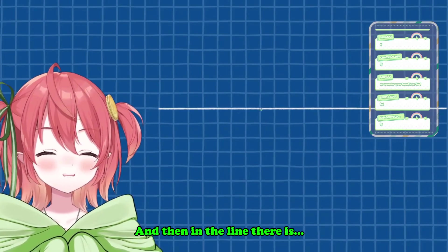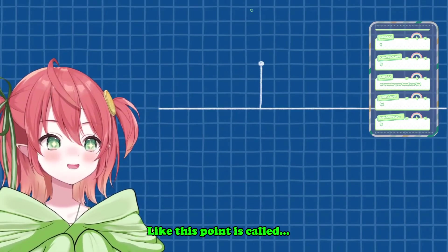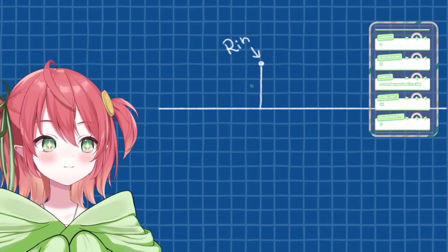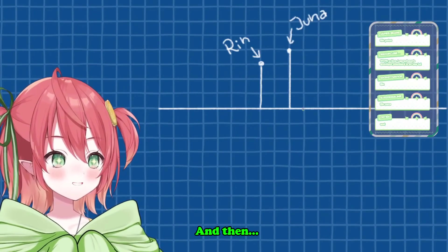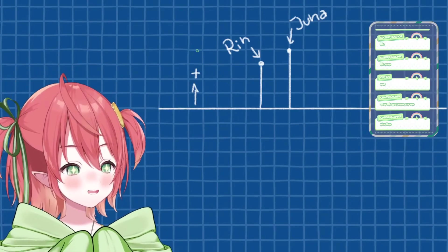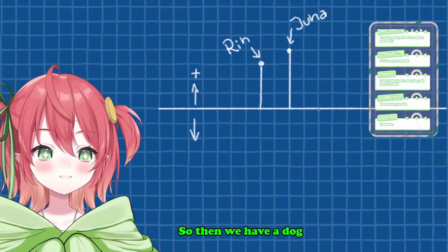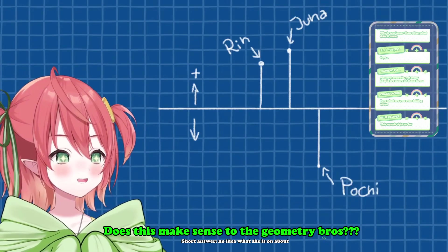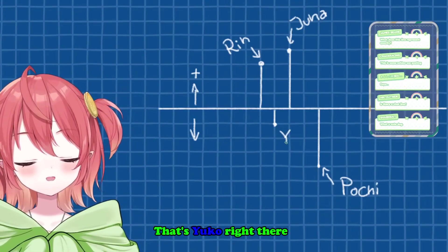This point is called Rin, this point is called Juno, right? And they're like above the line, so they're positive. And then below the line, that's negative. So then we have Pochi all the way down here — that's Pochi. Does this make sense to the geometry bros? And then we got Yuko — Yuko is really short, so I'm gonna put her here. That's Yuko.